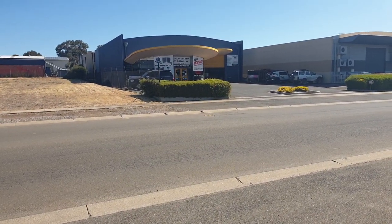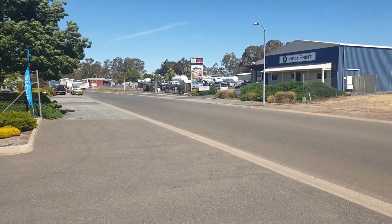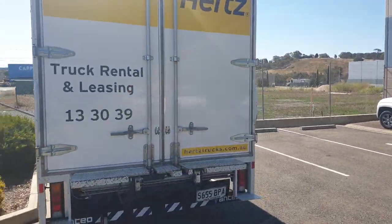The home of 12 Volt Factory is right opposite me, and another local camper trailer business. The dirt is just up the road, so I'm very easy to find. Ample parking. You can see some of the Hertz vehicles I've got here.